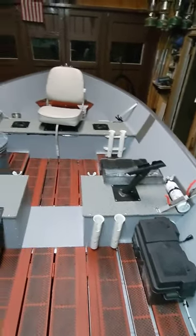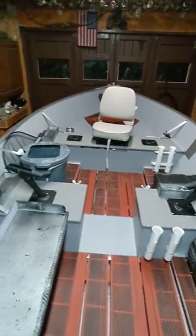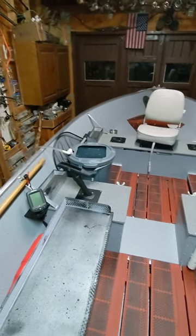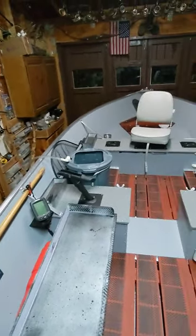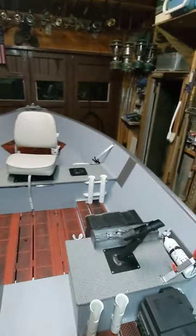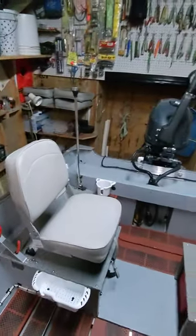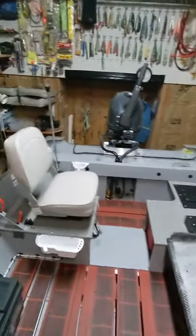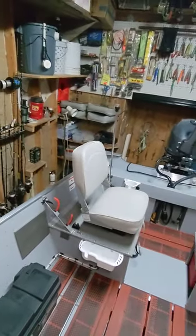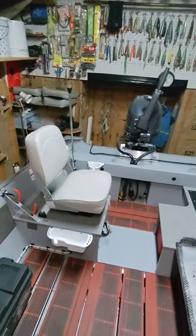The boat is pretty much done and ready for the new 2024 fishing season — they'll eventually show up in New England. All that's left is to name it and put the registration numbers on it. The name will be revealed in the spring.